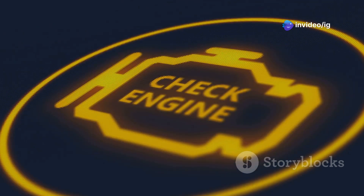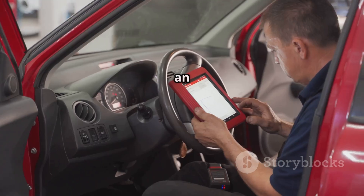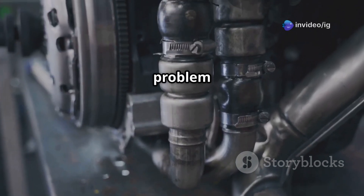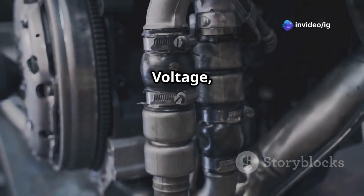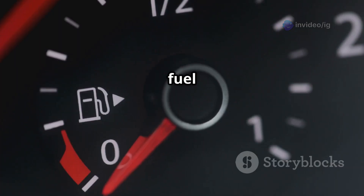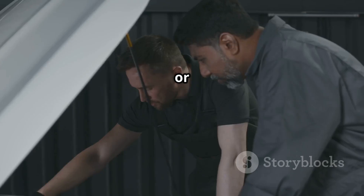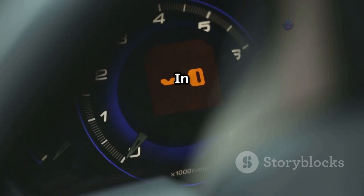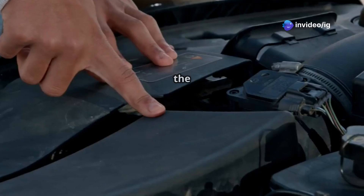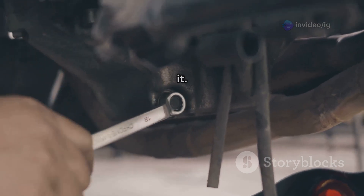Hello, IG Garage family. Have you noticed your check engine light shining bright and an OBD2 scanner pointing to P0152? This means there's a problem with the oxygen sensor circuit high voltage, bank 2, sensor 1. You might be dealing with poor fuel efficiency, rough idling, or even engine performance issues. In this video, we'll break down exactly what P0152 means, where the sensor is located, and most importantly, how to fix it.